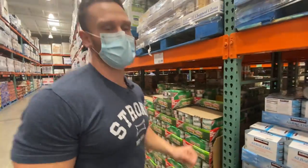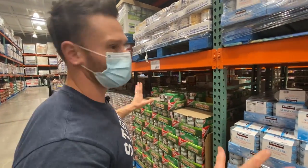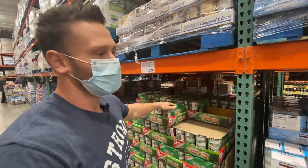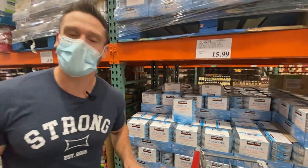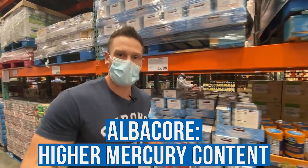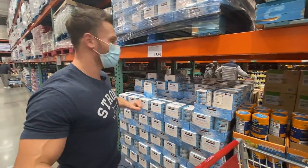A quick note on tuna: we want to go for chunk light tuna. Albacore tastes better hands-down, but it has a higher mercury content. So if you consistently eat tuna, I recommend going with the chunk light.